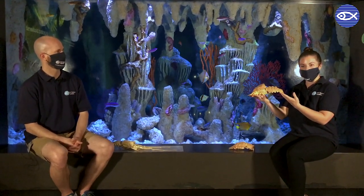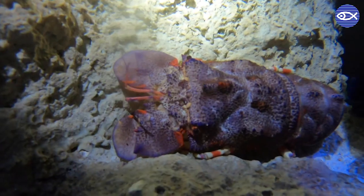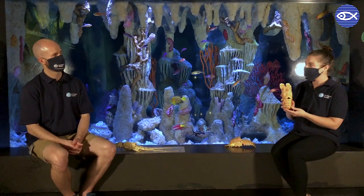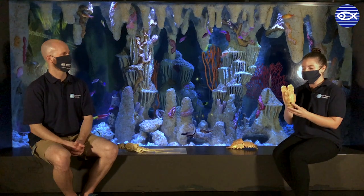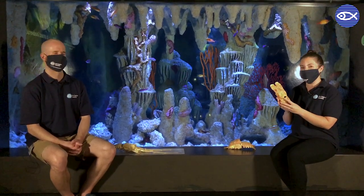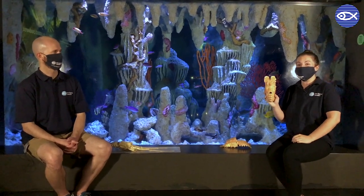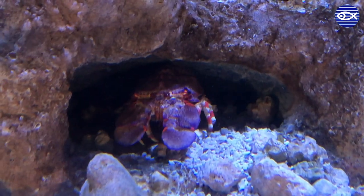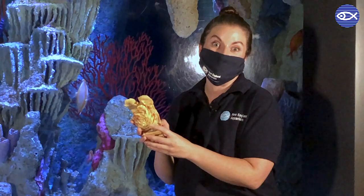Slipper lobsters are somewhat elusive in this exhibit because they are primarily nocturnal animals. Unlike the American lobster, the slipper lobster's body design is a little different. Probably the first thing you're going to notice is no claws — and that's actually consistent with both of the lobster species we're talking about today. Since these guys don't have big claws to defend themselves, their primary protection is to camouflage and lay low during the day, then come out and forage for food at night.